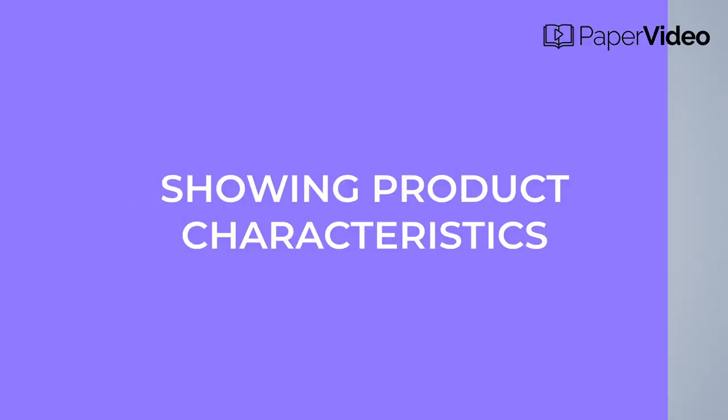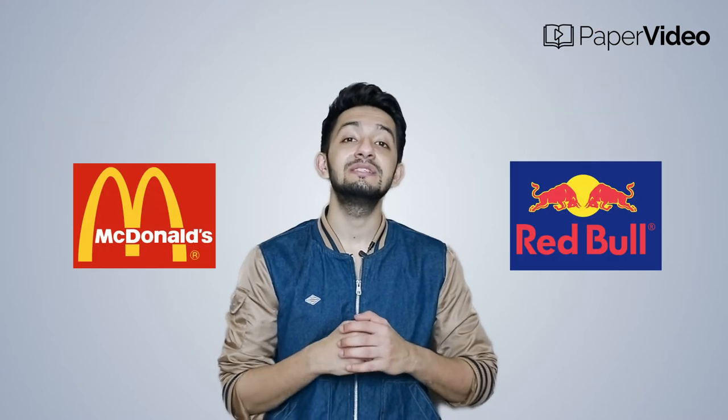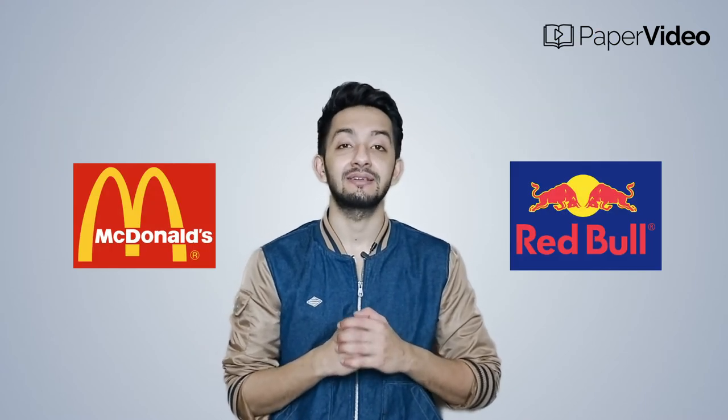Showing product characteristics: colors are the best ways to convey the characteristics of a product. The best part is you don't need to use many colors — you just need 2-3 right, relevant colors and consumers will subconsciously interpret their characteristics.